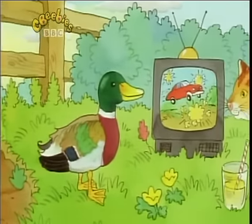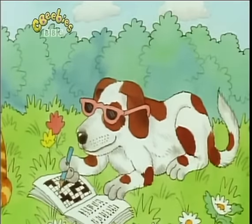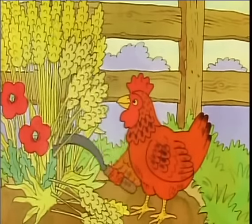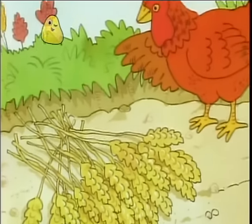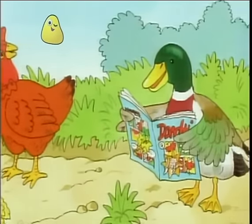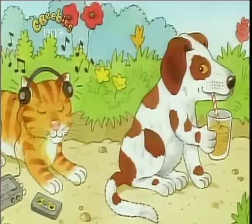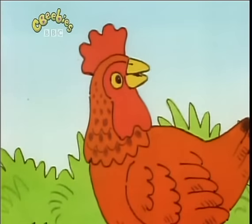When the wheat was cut: 'Not I,' said the cat. 'Not I,' said the dog. 'Then I shall do it by myself,' said the little red hen. And she did. When the wheat was all threshed: 'Not I,' said the cat. 'Not I,' said the dog. 'Then I shall do it by myself,' said the little red hen. And she did.